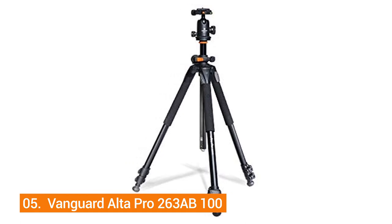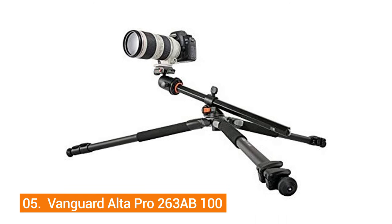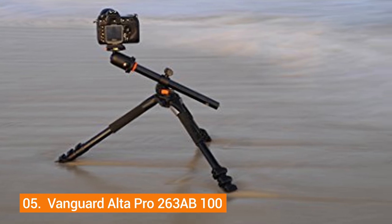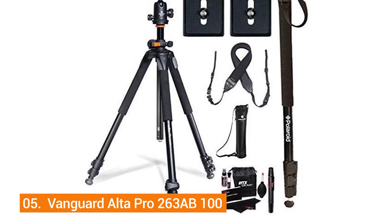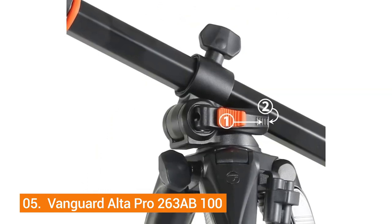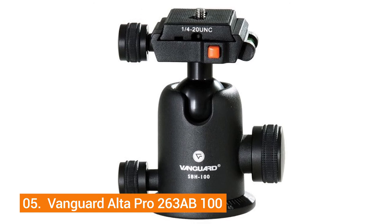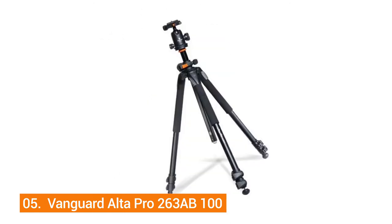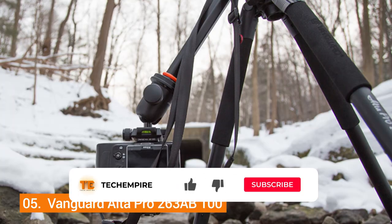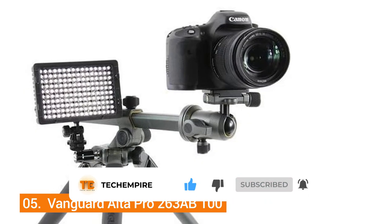Number five: Vanguard Alta Pro 263AB100. The Alta Pro provides incredible flexibility — while most tripods only expand to a limited angle, this one offers enhanced stability and field of vision, letting you change your height and perspective quickly. With the proprietary instant swivel end lock system, you can quickly lock onto the central column to stay fixed on a specific shooting angle.